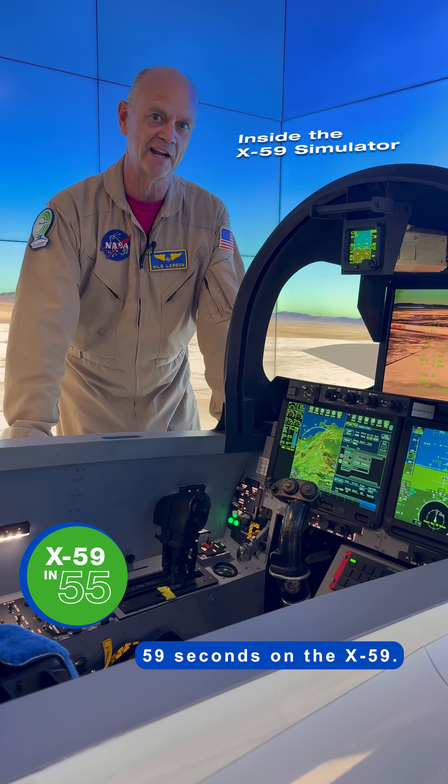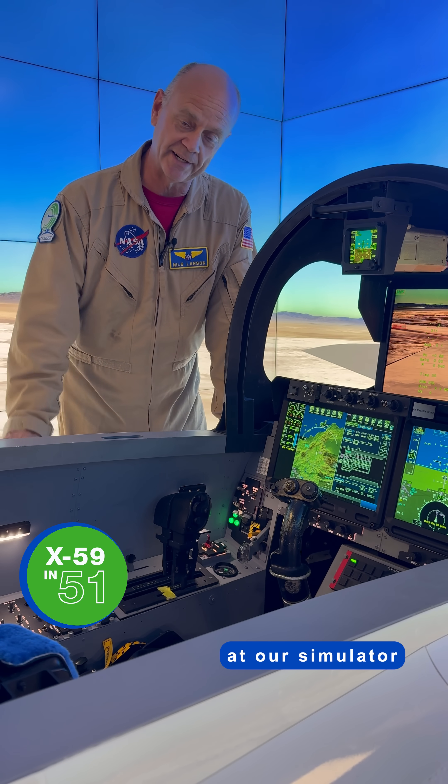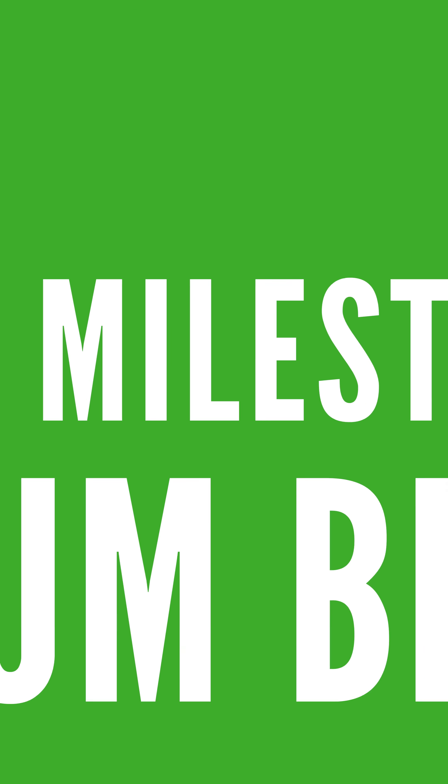Hi, I'm Nils Larson with 59 Seconds on the X-59. Today we're here at our simulator to talk about another form of simulation: Aluminum Bird.